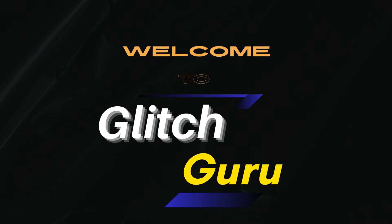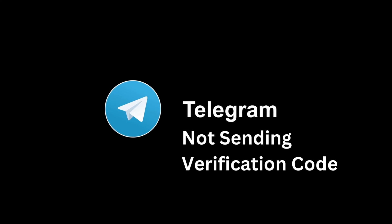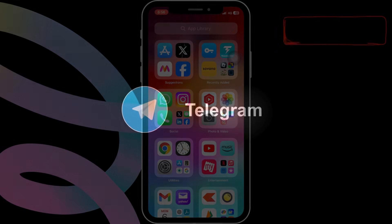Hi guys, welcome to Glitch Guru. In this video, we will show you what to do if Telegram is not sending the verification code on your iPhone.